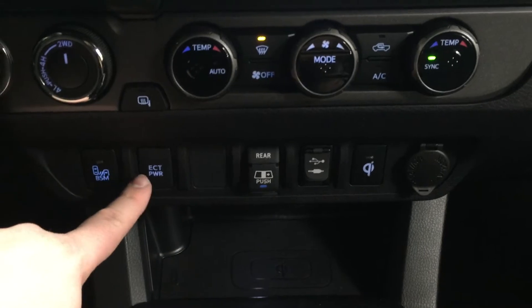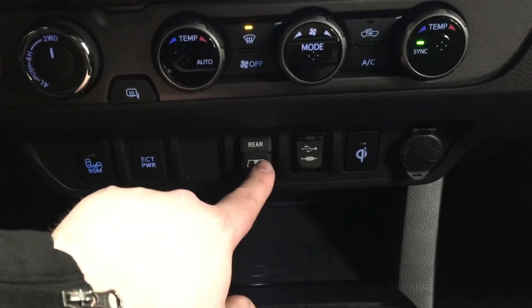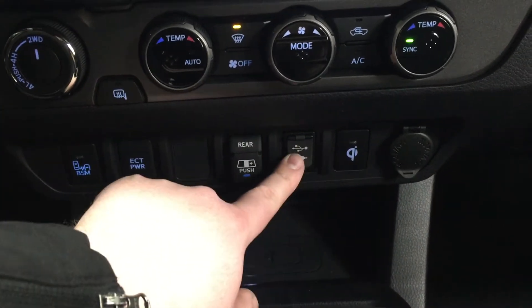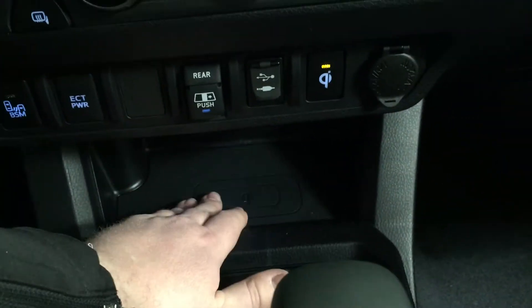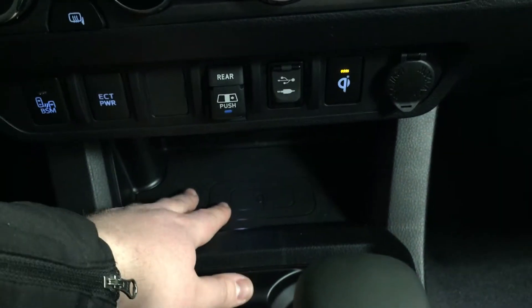Beside that you'll see your ECT power, open and close for your power rear window, USB and auxiliary ports, wireless charging on/off, and your power outlet. The wireless charging pad is located down below — once it's turned on you can just place your phone on top and have it charging while you're driving.